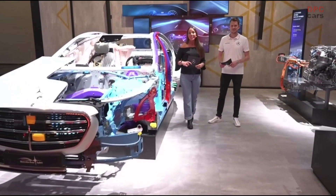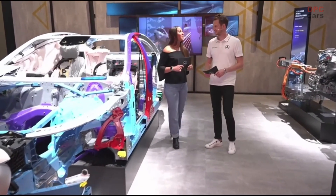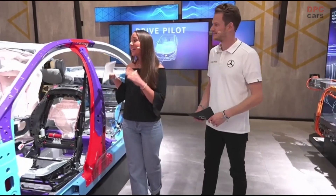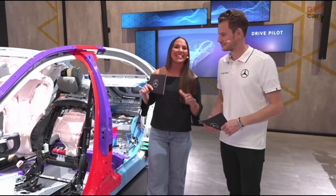We as Mercedes, we are a family. So I want to introduce you to Dennis, my colleague. Servus from Munich. And now we're here in front of our flagship S-Class.